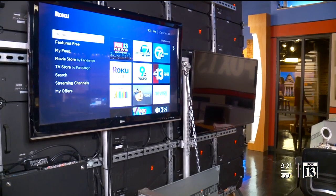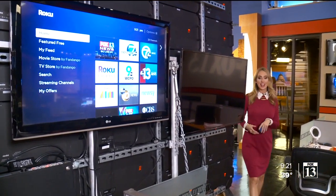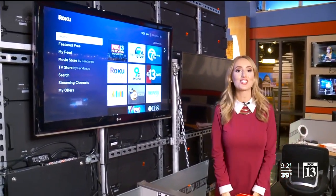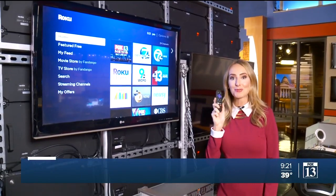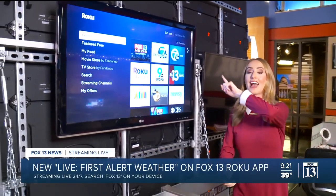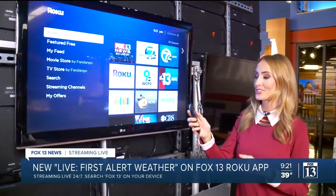I have something really cool to show you. I'm going to walk over here and highlight a new fun app that we have, and I'm going to teach you how to use it as if you were my mom or grandma — because I've taught them how to use a smart TV. If you're watching right now and you have a smart TV, I added something really cool to the Fox 13 app.